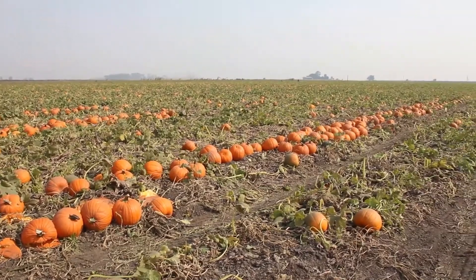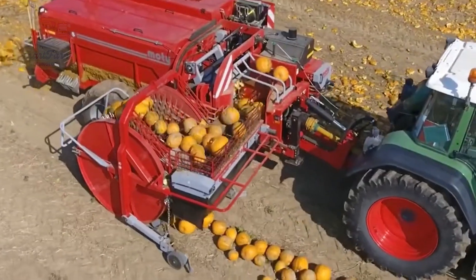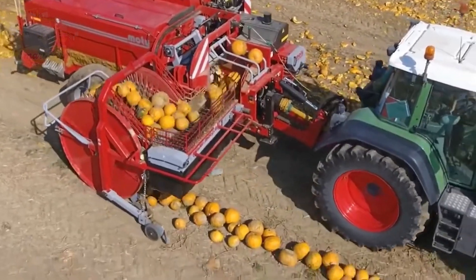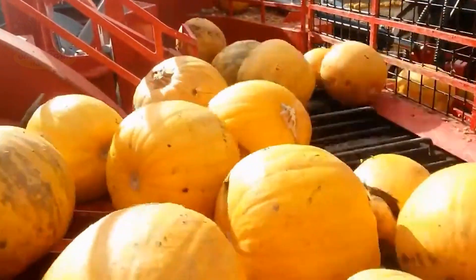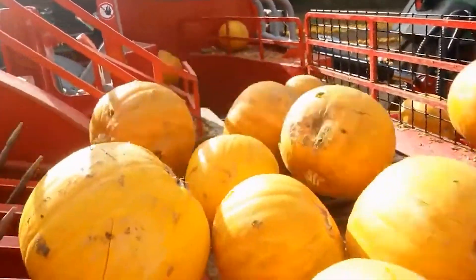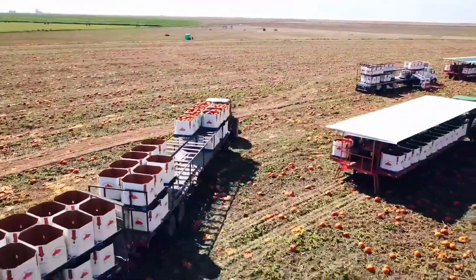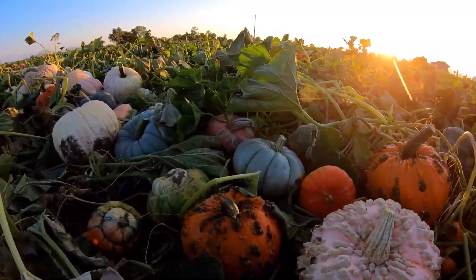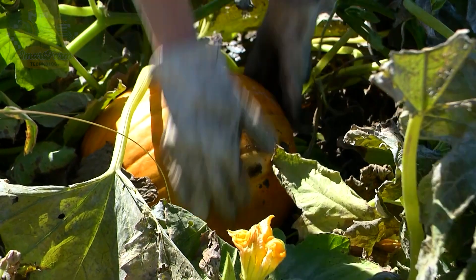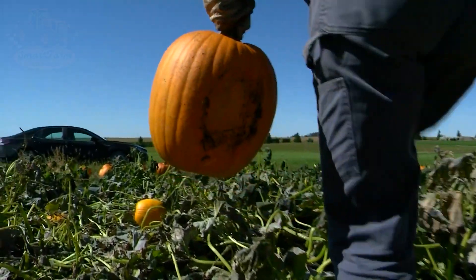With millions of tons of pumpkins, harvesting would be impossible without the help of machinery. Look at these enormous green machines — within moments, they can harvest an entire field. Pumpkins are typically harvested 90 to 120 days after planting, from late September to early November, when they reach their maximum size and develop a hard shell.